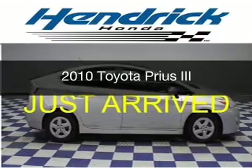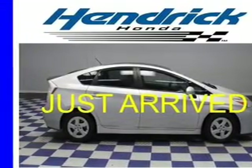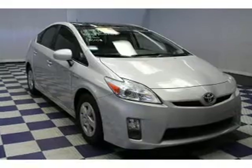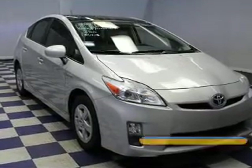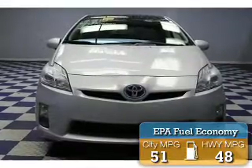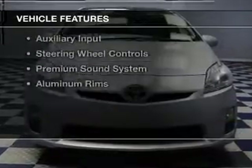This is a used 2010 Toyota Prius powered by front-wheel drive, a 1.8 liter four-cylinder engine, and a continuously variable transmission. Great fuel efficiency saves you money by requiring fewer trips to the gas station.